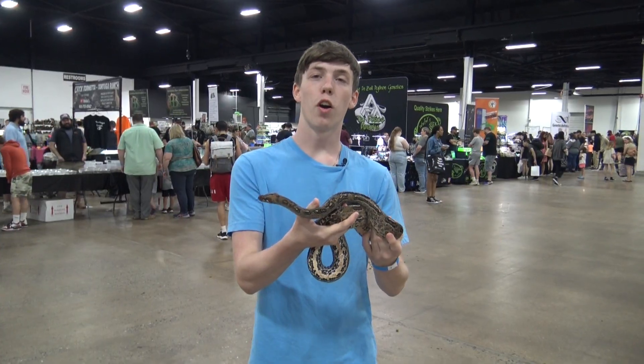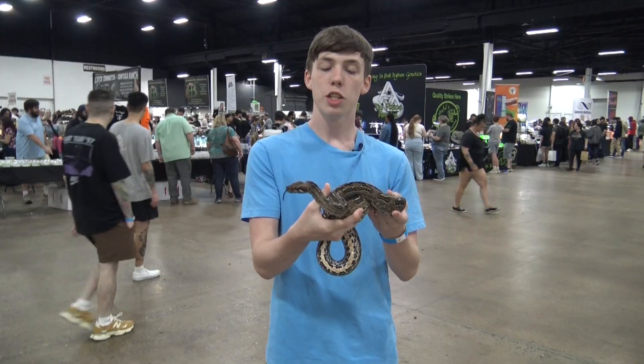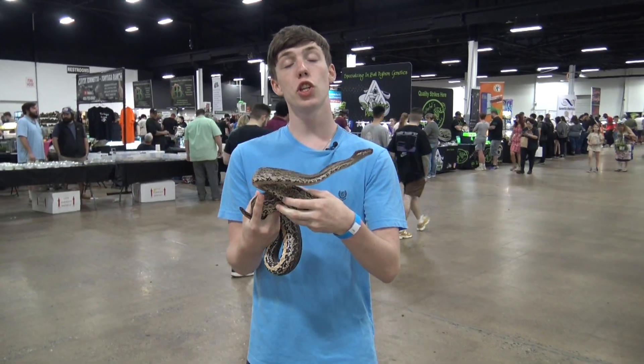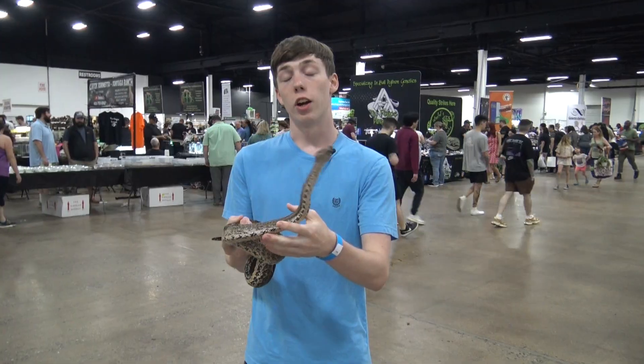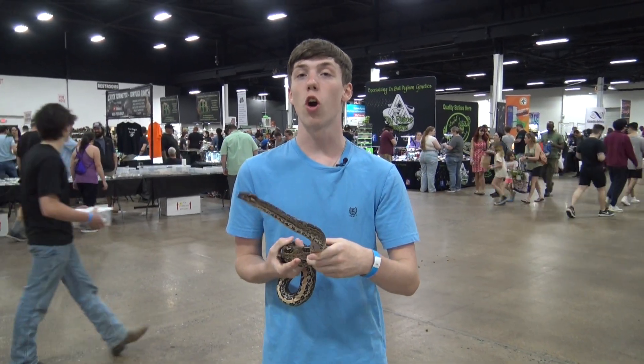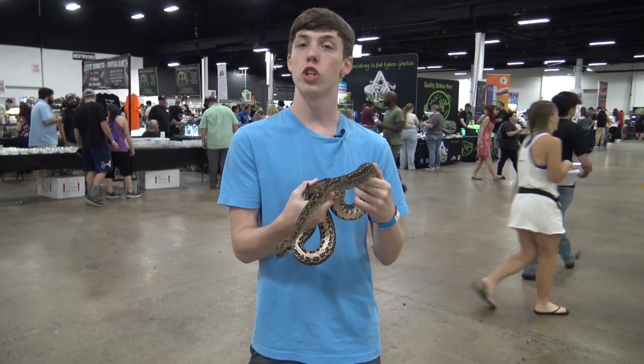Sonoran boas are from arid and semi-arid regions of Western Mexico, specifically the Sonoran Desert, where they are named after. In Sonora, boa sigma are actually protected by native people because they are thought to be guardians of water, and killing them would cause the groundwater to dry up.